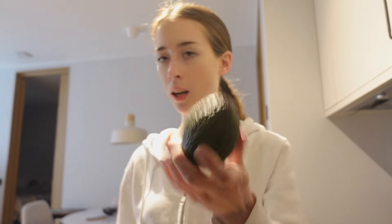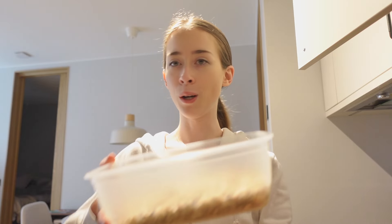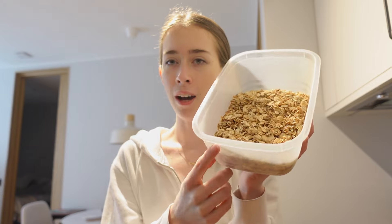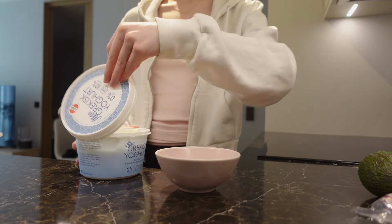I was going to do avocado toast for breakfast, but this avocado isn't ready yet, so we need to figure something else out. I did meal prep some homemade granola yesterday — it's the first time I've ever made it. I burned the first batch and had to remake it, but this one turned out pretty good. It's not clumpy, more like oats — I probably needed more liquid. It's vanilla granola with coconut flakes, and I'm going to have it with some Greek yogurt.